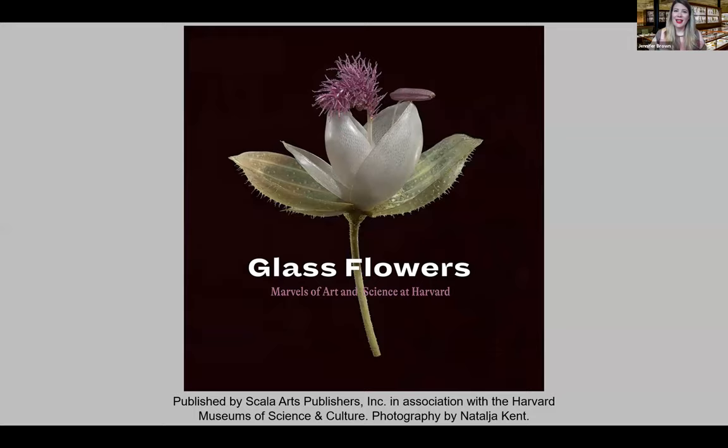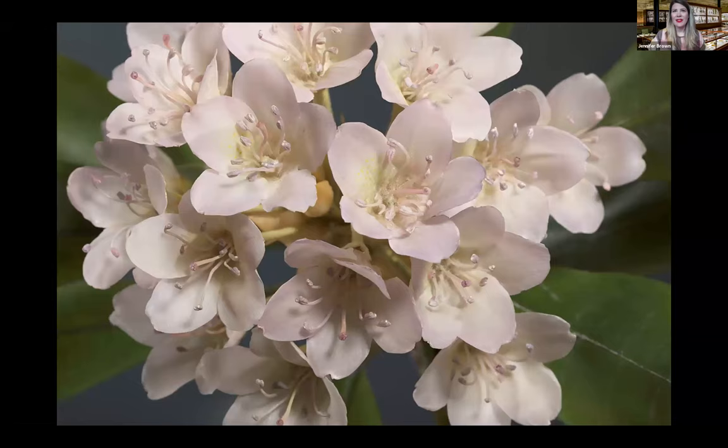Several exciting projects have happened following the exhibit renovation, including the publication of Glass Flowers: Marvels of Art and Science at Harvard. The last photography book on the collection was published in 1982. The exhibit renovation was a big step forward in the care and maintenance of the collection, and none of this recent work would have been possible without the conservation program.